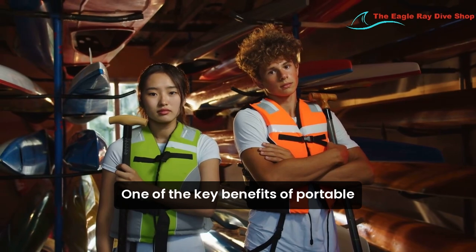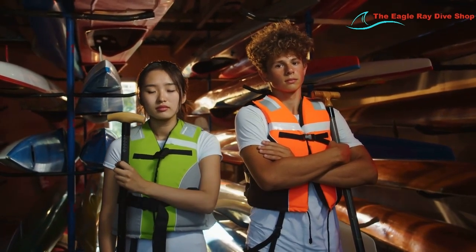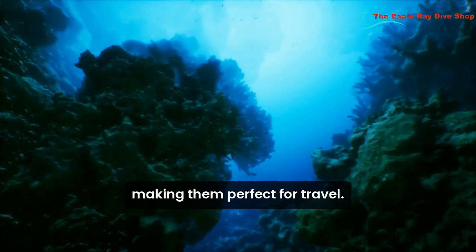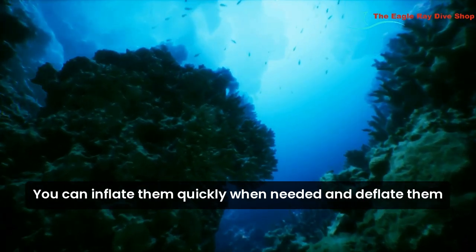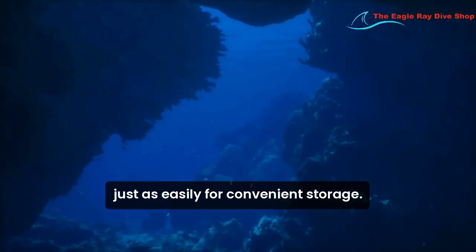One of the key benefits of portable snorkel vests is their lightweight and compact design. They are easy to pack and carry, making them perfect for travel. You can inflate them quickly when needed and deflate them just as easily for convenient storage.